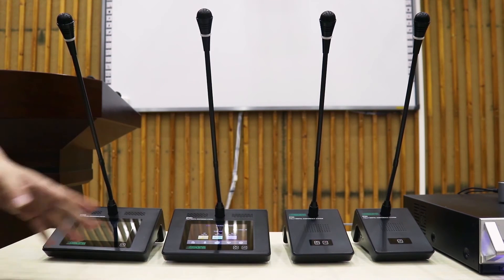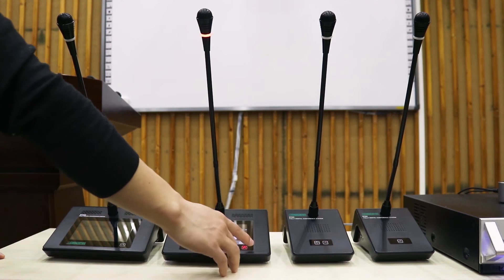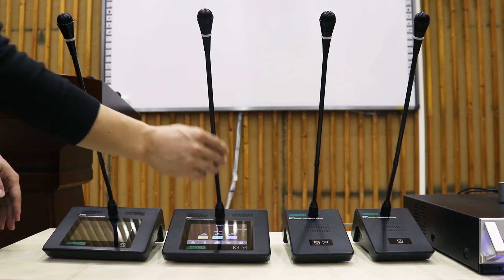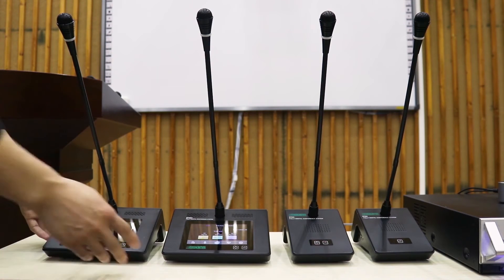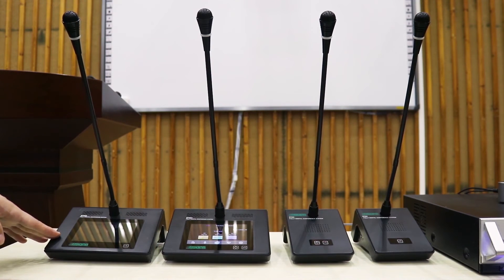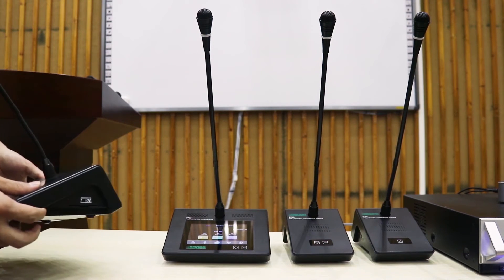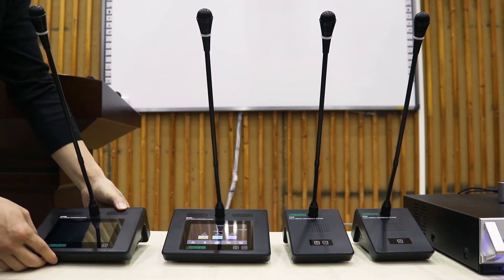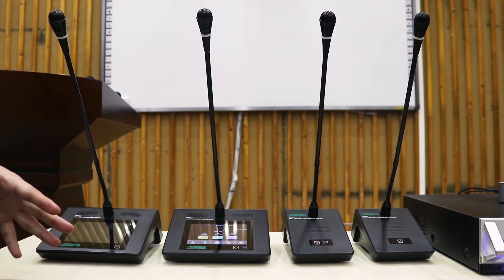The microphone has two color indicators: red and green. When speaking, the indicator is red; when applying to speak, it is green. The length of the microphone is 450mm. The discussion device has a built-in high-fidelity speaker, and it will mute automatically after turning on the microphone, which prevents feedback.